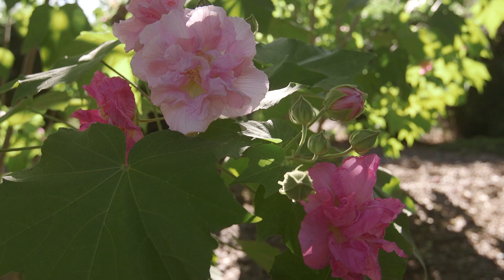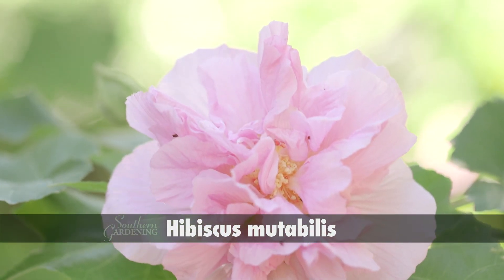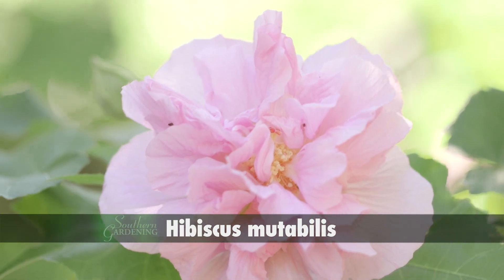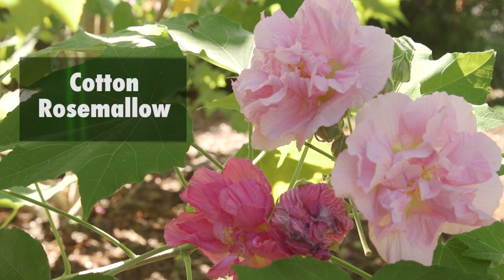This is an old-fashioned plant that's not a rose at all. It's actually a hibiscus, known botanically as Hibiscus mutabilis, with other common names such as cotton rose or cotton rose mallow.